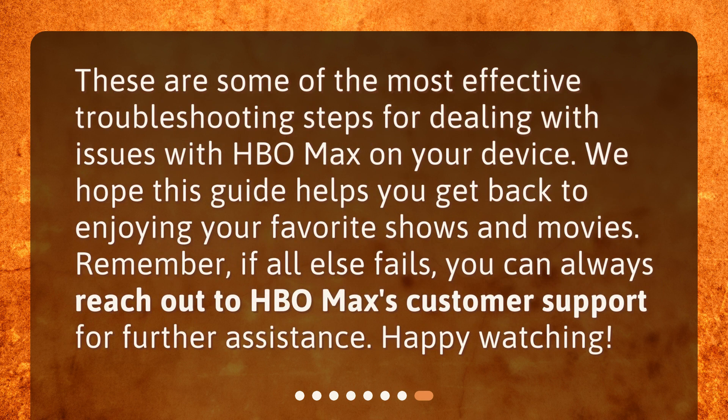These are some of the most effective troubleshooting steps for dealing with issues with HBO Max on your device. We hope this guide helps you get back to enjoying your favorite shows and movies. Remember, if all else fails, you can always reach out to HBO Max's customer support for further assistance. Happy watching!